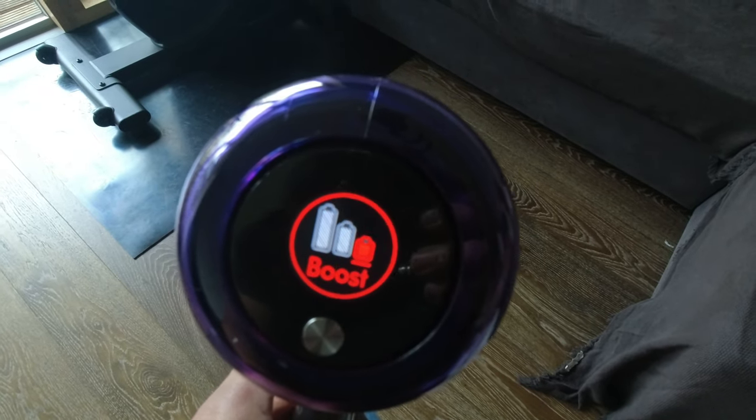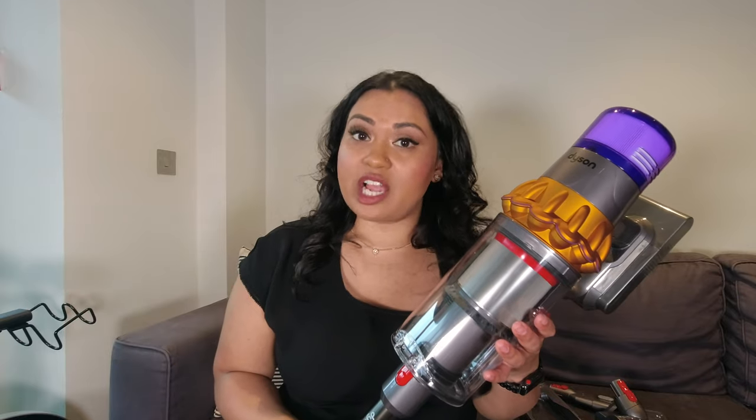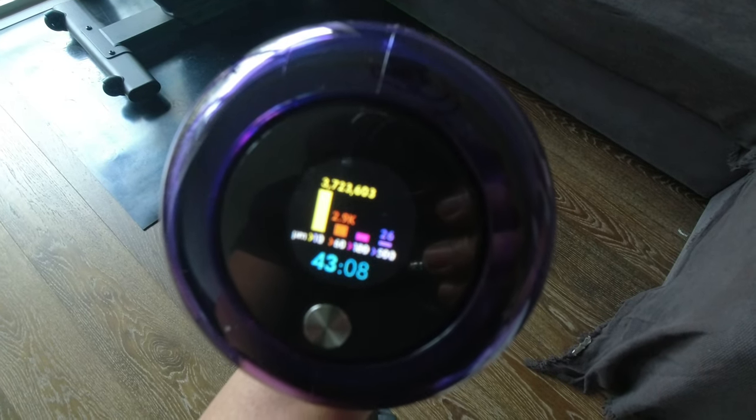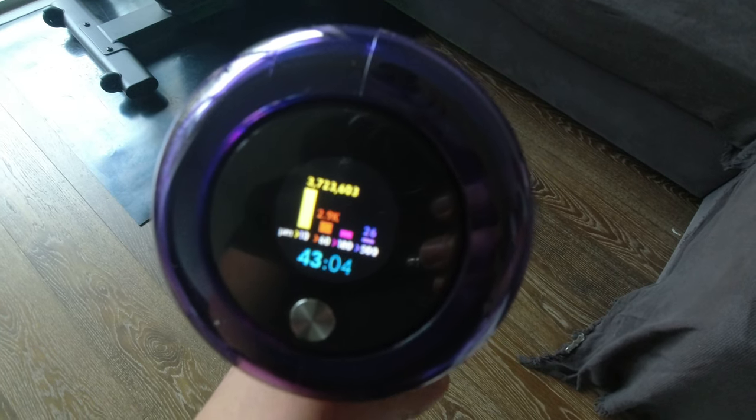The vacuum cleaner has three modes: eco (low), automatic (medium), and boost. In auto mode it detects what level of suction is needed — less suction on hardwood, deeper suction on carpet — which is also a battery saver. Very few people need to use boost mode unless there's a really dirty area. The V15 also has an LED screen that shows how many dust particles you've picked up, giving you a satisfying little science readout of your cleaning.